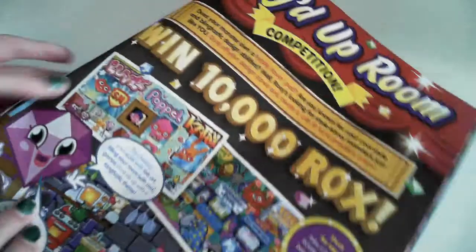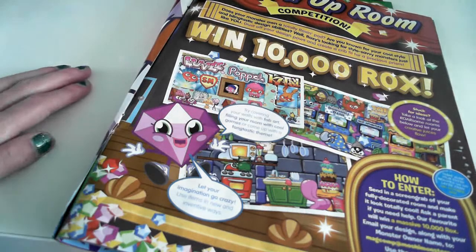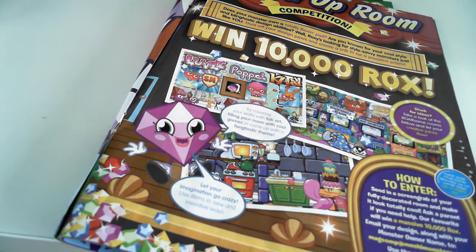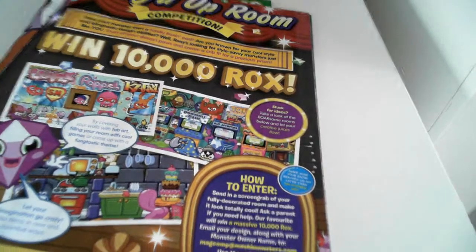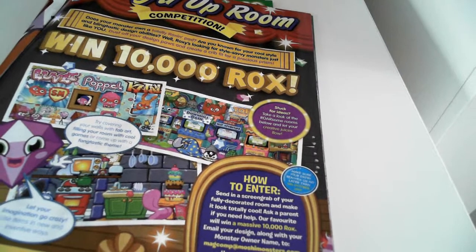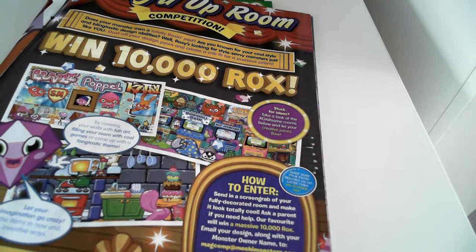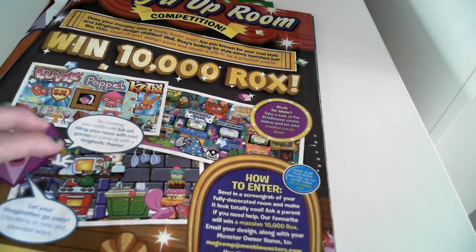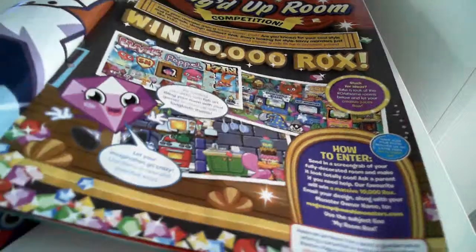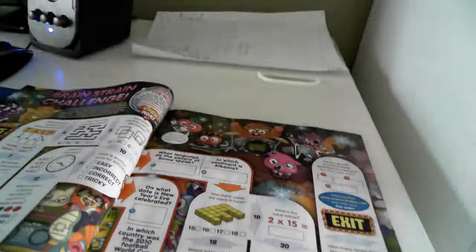Oh my god — win a thousand rocks! How to enter: send in a screenshot of your fully decorated room and make it look totally cool. Ask a parent if you need help. The best one wins a massive 10,000 rocks! Email your design along with your monster's owner name to madcomp at moshymonsters.com, with the subject line 'My Room Rocks.' That's a cool competition — I'm definitely going to enter that!